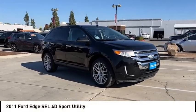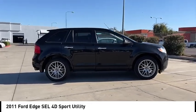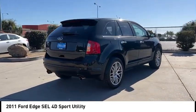Stop by and take a look at the 2011 Edge. Thrills with more power and MPG. Either way, you're in for an exhilarating experience with Ford Edge.